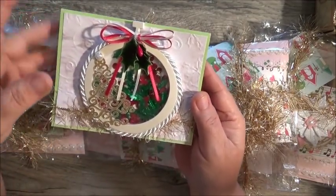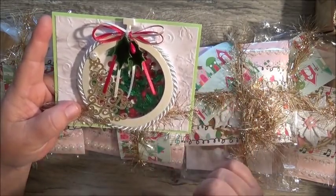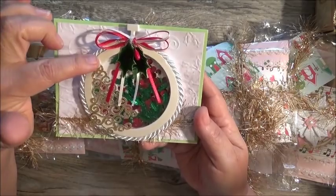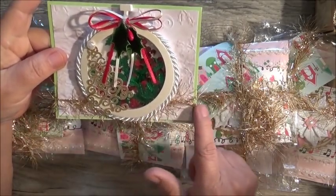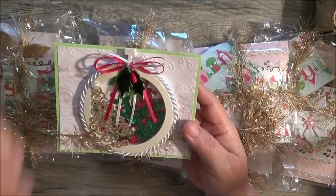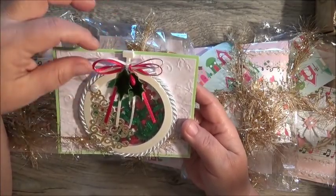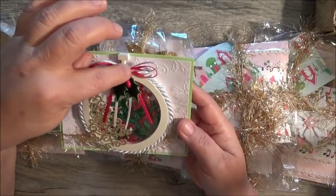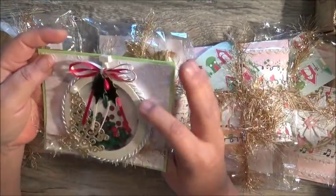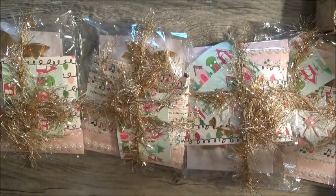She's got satin rope trim around the ornament, then added a Christmas tree die cut in metallic glittered paper and topped it off with a flatback pearl. She's got beautiful eyelash trim going right underneath the ornament, then added holly and berries and a cream-colored ribbon about one-eighth inch wide made into a bow. She embossed the back — I love embossing folders.